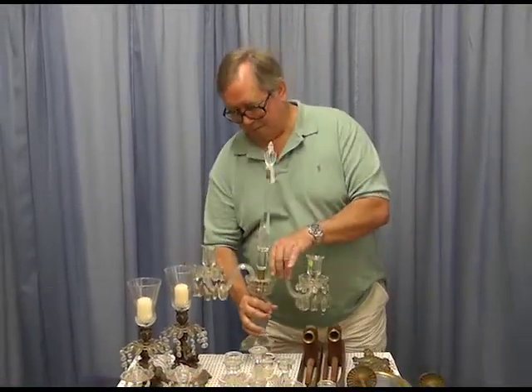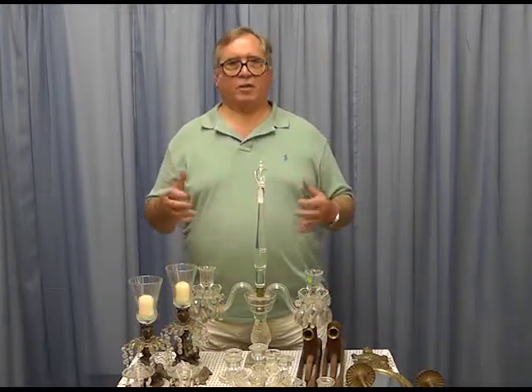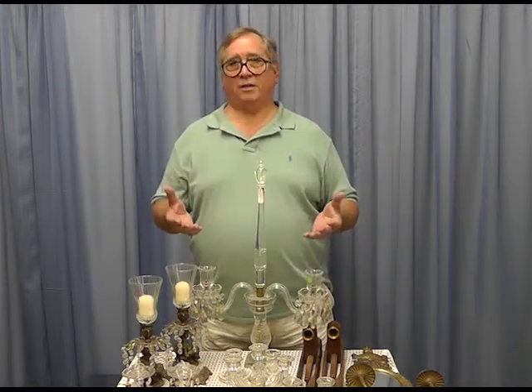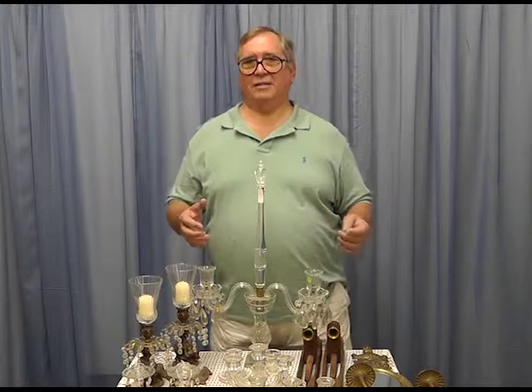So that's pretty much what you can think about when you're shopping for candle holders. Use lots of ideas — it depends on what you're going to use it for and where you're going to put it. There's a lot of fun involved in this kind of shopping. Thank you.